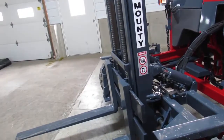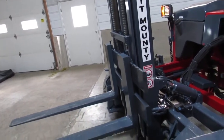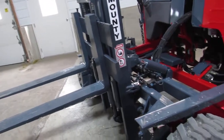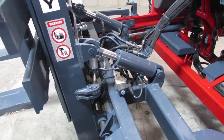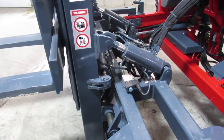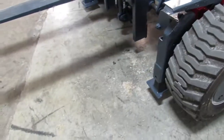There's your mast going up and down. The motor's fired to life and purring like a kitten. There's your tilt. You also have side shift, ladies and gentlemen. I'll show you the outriggers.